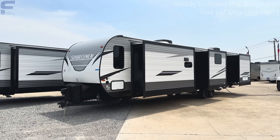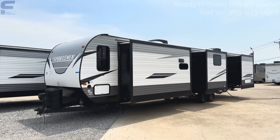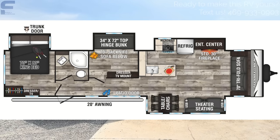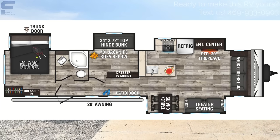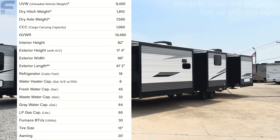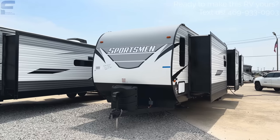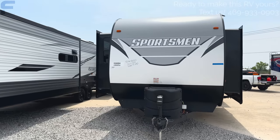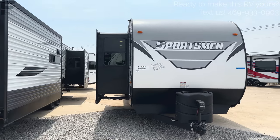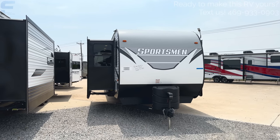What's up y'all, welcome back to another video. We are very excited to be looking at this amazing Sportsman travel trailer here with you today. You will be able to see the floor plan layout and the specs on the screen. This has not only three slide outs on this side, but also a fourth slide out on the other side as well — four slide outs in total. This thing is absolutely massive.